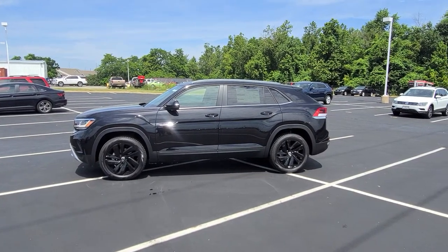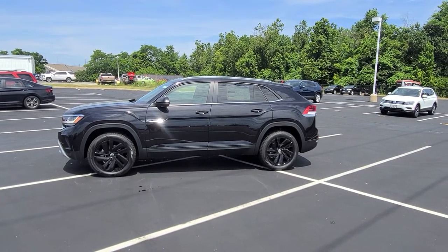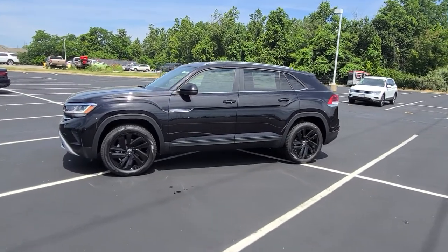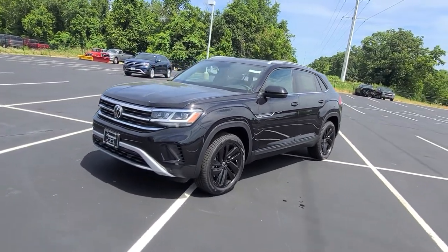Hello guys, this is Reece from Bomberido St. Peter's Volkswagen in St. Louis. Today I'm bringing you a 2022 Volkswagen Atlas Cross Sport SE with technology all-wheel drive. This particular one is a V6 with deep black pearl effect on the exterior and titan black leatherette on the interior.